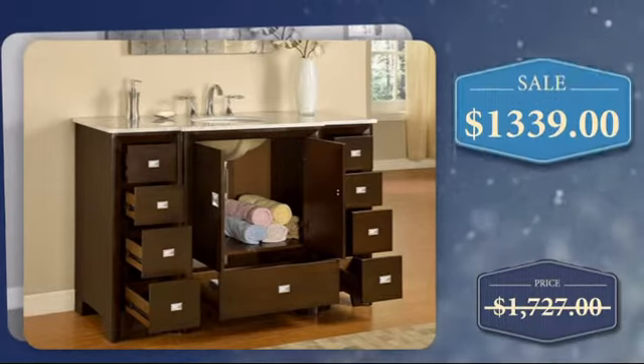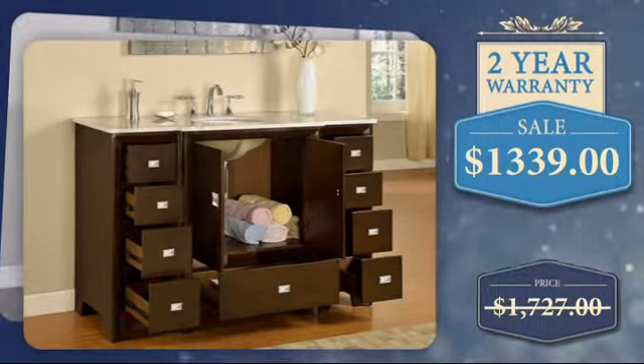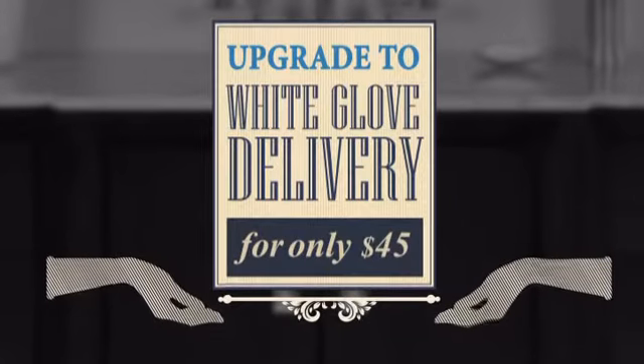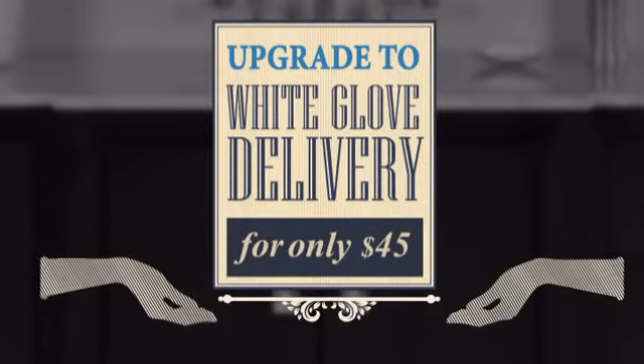With our best price offer on this item, it would be a shame to miss this opportunity. Plus, you can choose to upgrade to white glove service including in-home delivery and debris removal for only $45.